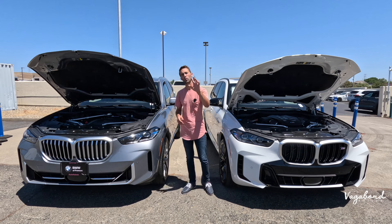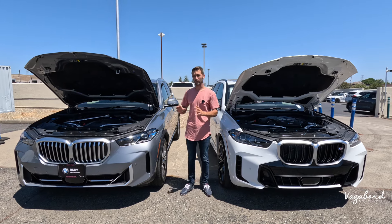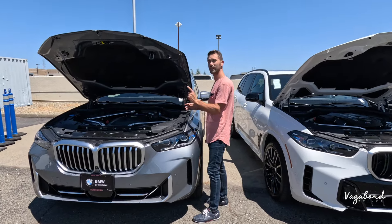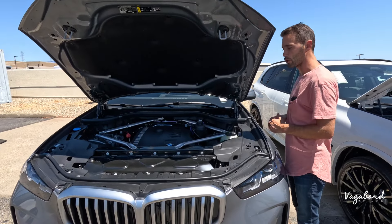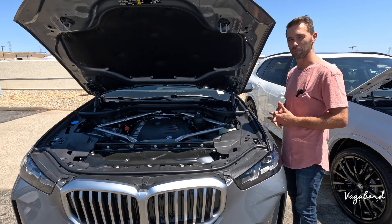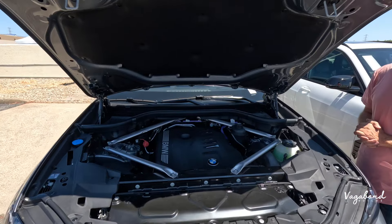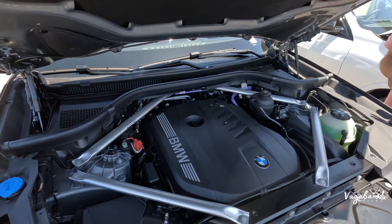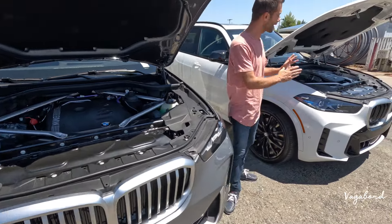There are two engine options. One engine option in the 2025 BMW X5 is the 3.0 twin-turbo, 24-valve six-cylinder engine paired with the eight-speed sport automatic transmission, pushing 375 horsepower with 398 pound-feet of torque. Zero to 60 is about 5.3 seconds.